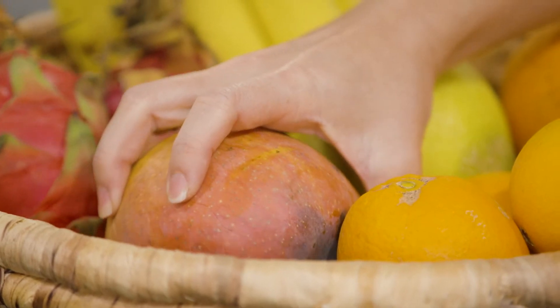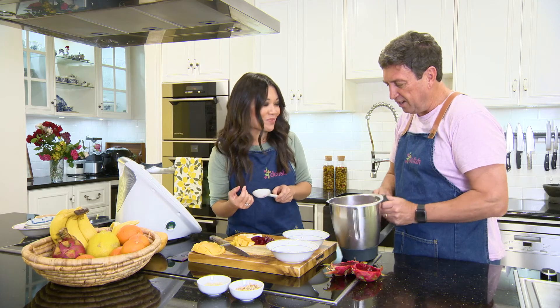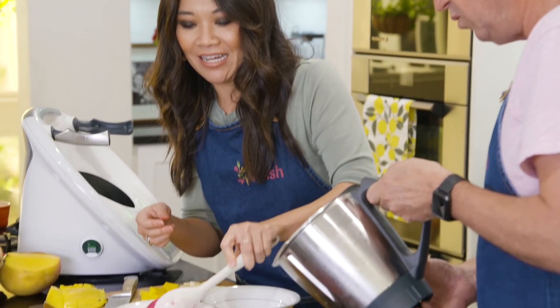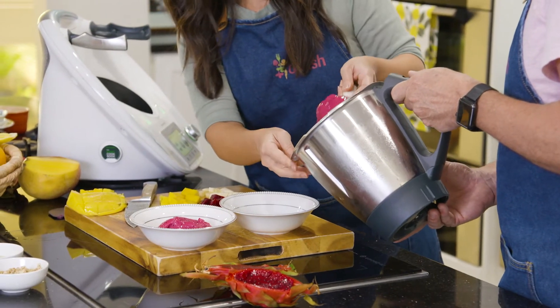I'll do some mango as well — chunks, I think. Oh, look at that colour. We need to just serve this up. This is a colourful way to start the day. And that rule — the more colour you've got, the better it is for you.